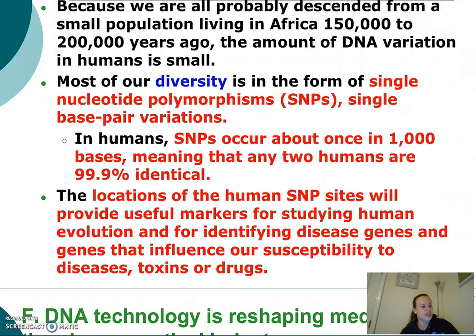So the Human Genome Project really provided some insight regarding our genes. In the next video, we're going to talk about how DNA technology is applicable in a wide variety of arenas.